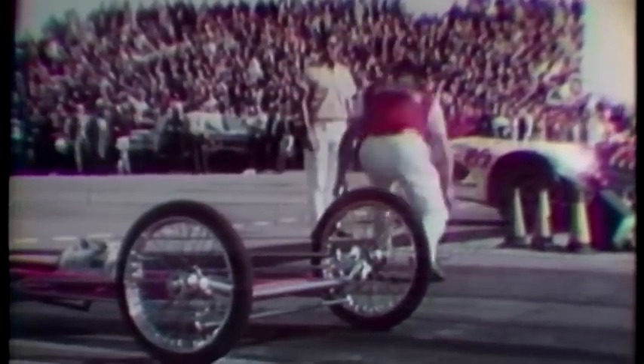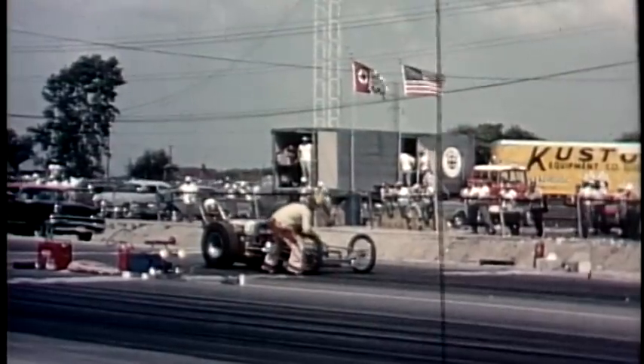In 1963, all of that changed at NHRA events when the Krondek Electronics Company began equipping NHRA venues with an electronic starting system consisting of amber, green, and red bulbs, which was immediately nicknamed the Christmas tree. False starts had been a frequent problem under the flagman system, and restarts were a frustrating nuisance.